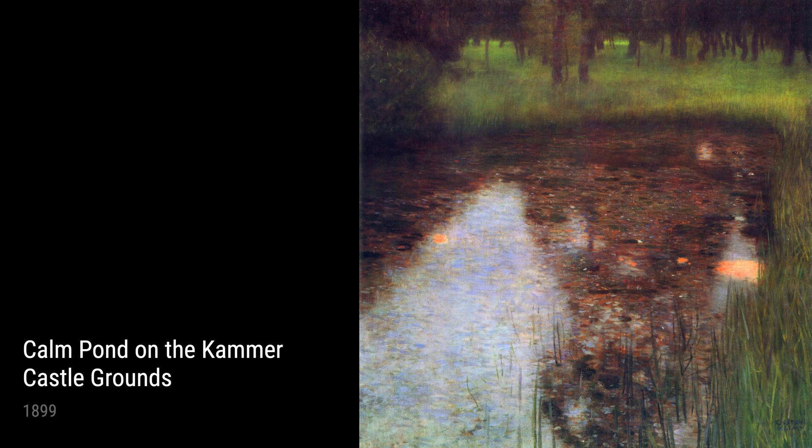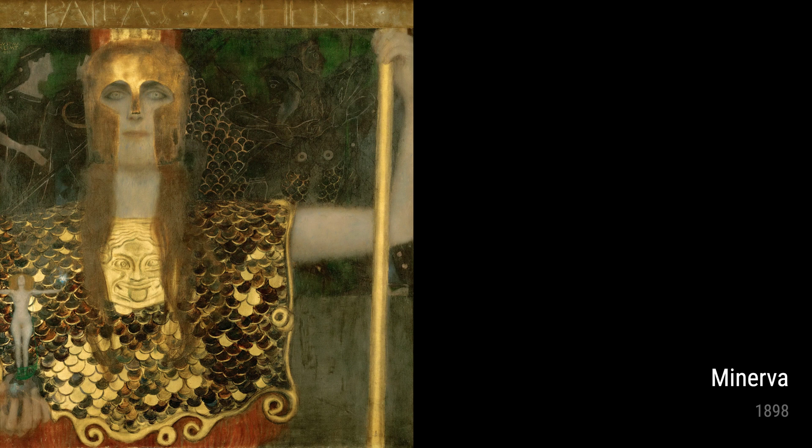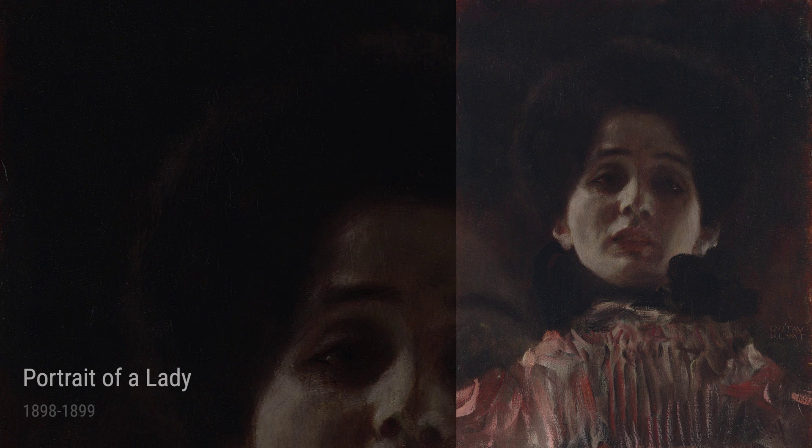Another exceptional piece from this time is Lady in an Armchair, created between 1897 and 1898. This painting features a woman sitting gracefully in an armchair, showcasing Klimt's talent for capturing the human form. The elegant lines and richly patterned background reflect his interest in ornamentation, which would become a hallmark of his work.